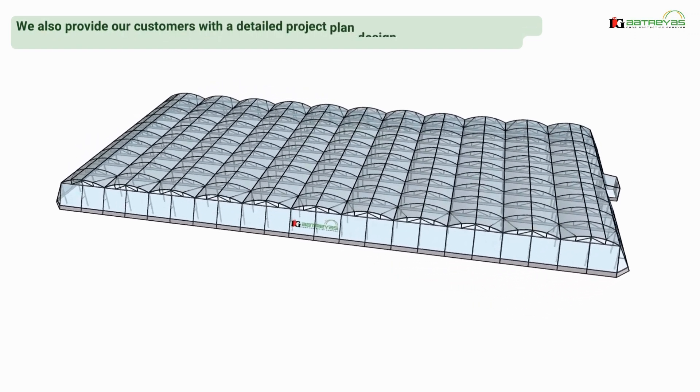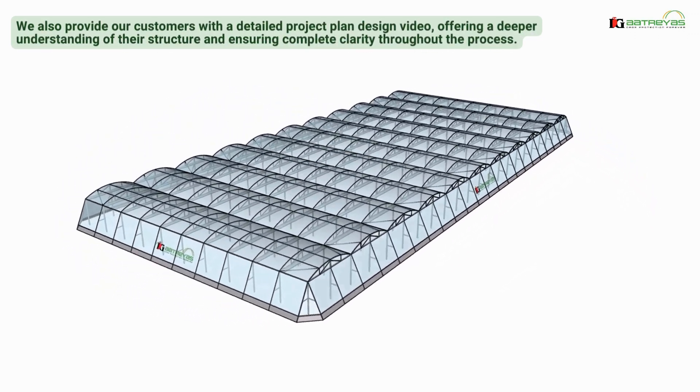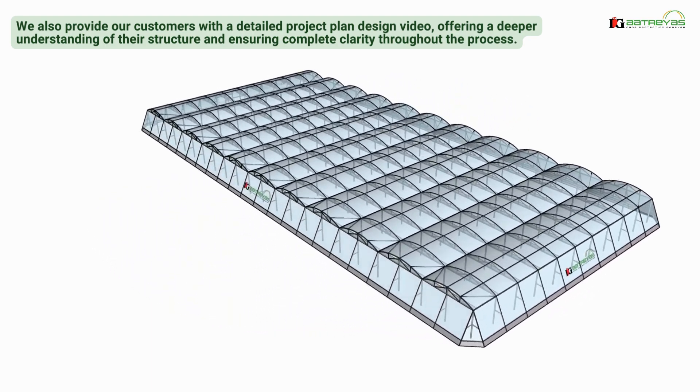We also provide our customers with a detailed project planned design video, offering a deeper understanding of their structure and ensuring complete clarity throughout the process.